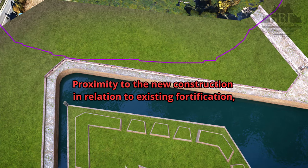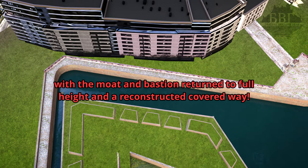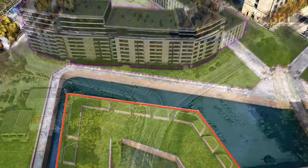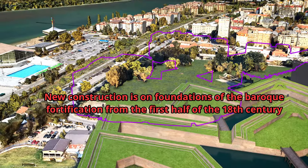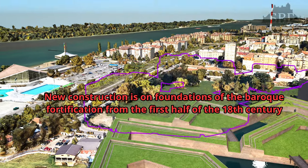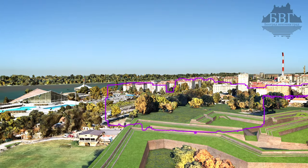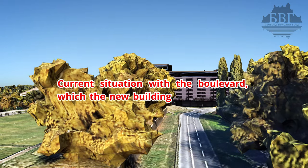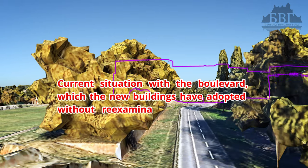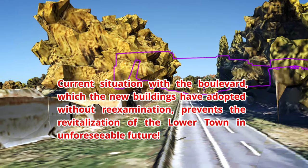Proximity of the new construction in relation to existing fortification with the moat and bastion returned to full height — in a reconstructed covered way. New construction sits on foundations of the baroque fortification from the first half of the 18th century. The current situation with the boulevard, which the new buildings have adopted without re-examination, prevents the revitalization of the lower town in the unforeseeable future.